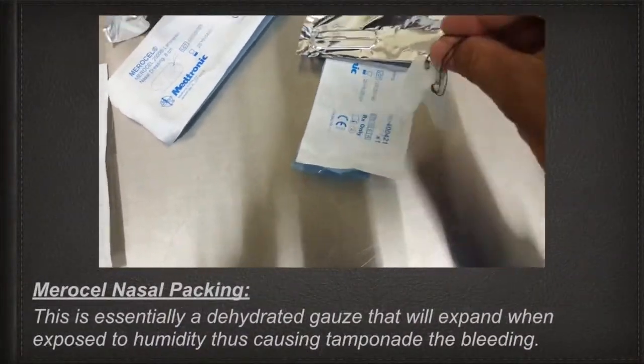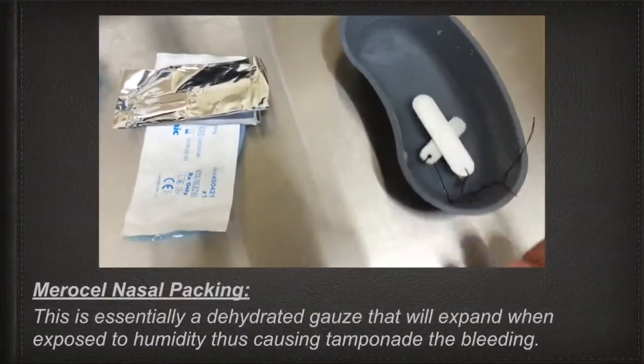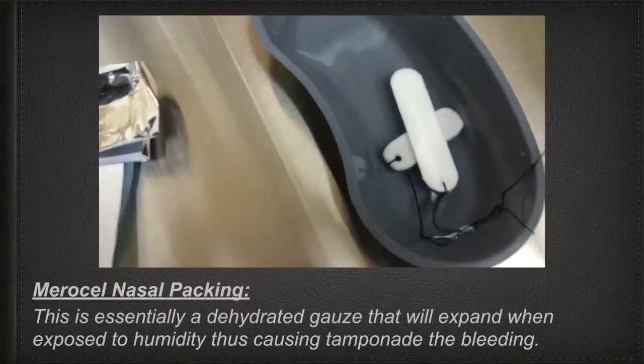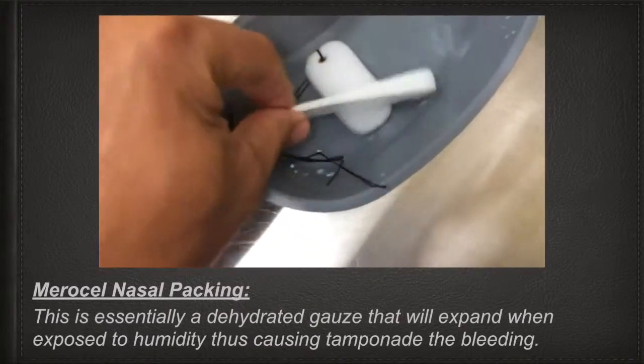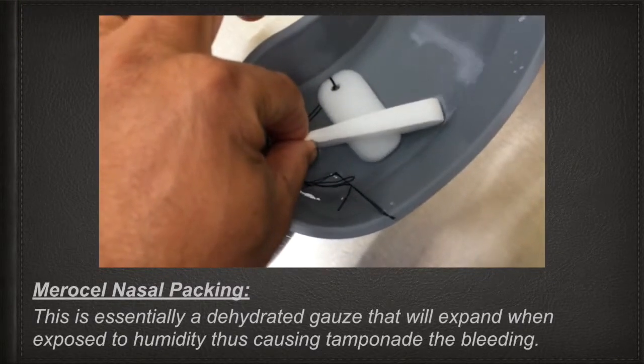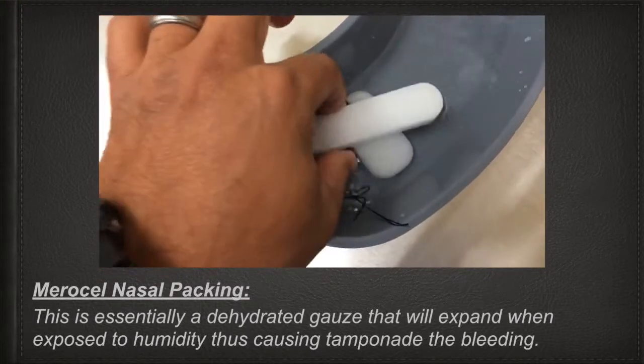The second option, which I actually use the most, is Merocel nasal packing. This is essentially a dehydrated gauze that will expand when exposed to humidity, causing tamponade of the bleeding.